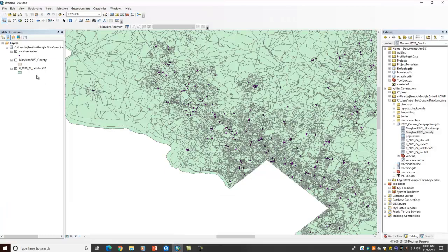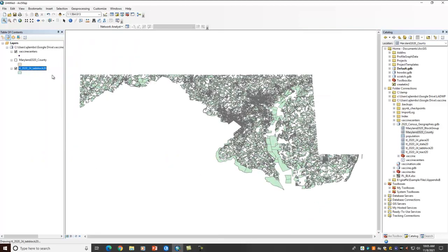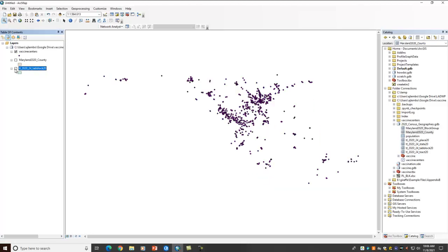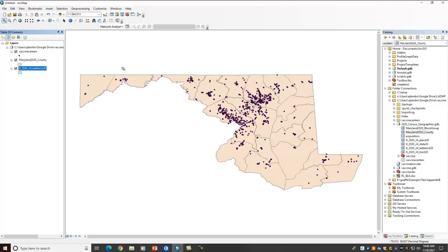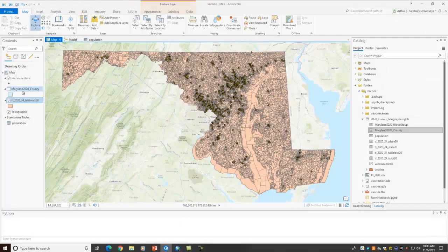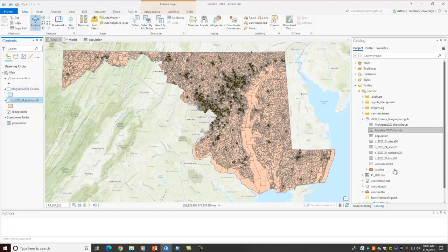In ArcMap, let's zoom to our layer. It's taking a little bit of time, and you can turn it off and turn it back on — taking a little bit of time again. So things aren't cached as well. Let's put the counties on top of it. Here are our counties — they draw pretty quickly. Let's turn the counties off, and again we're going through that same drawing process. Coming into ArcPro, I can turn the counties on and off — and you can see there's much faster rendering.